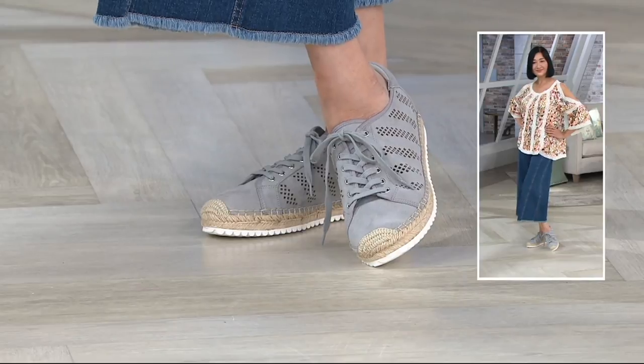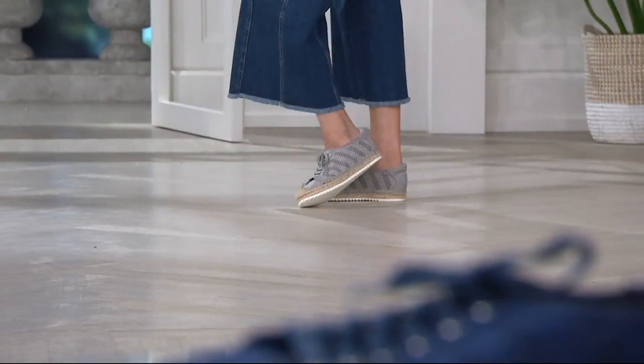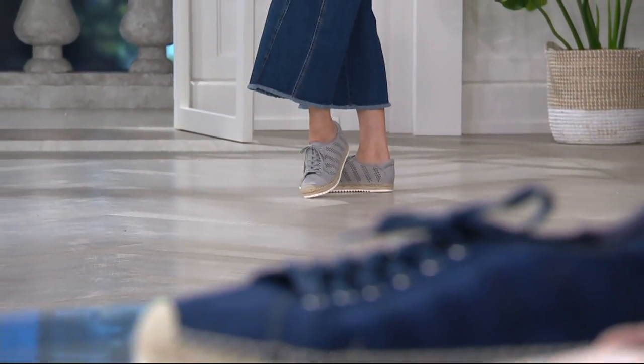Attractive. Comfortable. Gets compliments. Fits perfectly. What else do you want in a shoe? Not much.